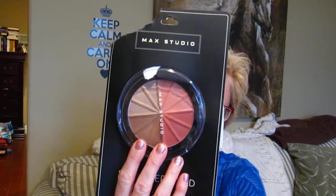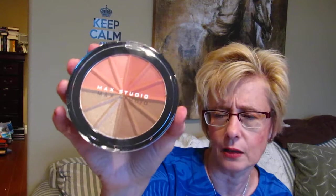Also at Winners, I got this MAC Studio — it took me about ten minutes to get the packaging off. It's blush, bronzer, and highlighter all in one, and it was five bucks. It's not bad — I'd have to really try it on. The swatches are a bit powdery and patchy, but it might be different on the skin. Actually the highlighter's not too bad. Hopefully once I get it on the skin it'll be worth the five dollars.